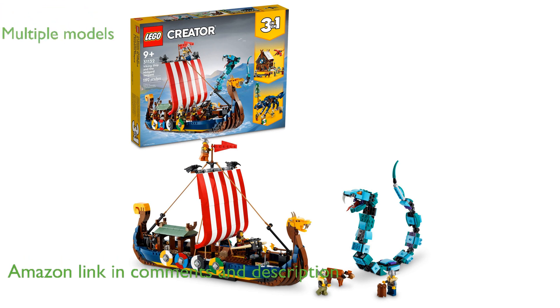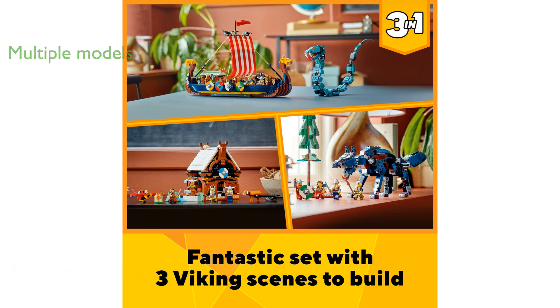Young builders can choose between a Viking ship battling a Midgard snake, a Viking house guarded by a dragon, or a Nordic wolf facing off against four Vikings.